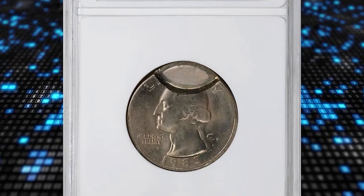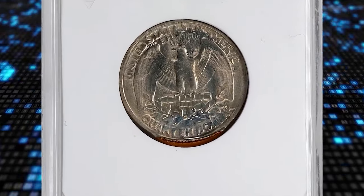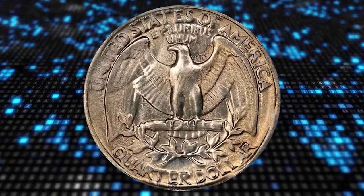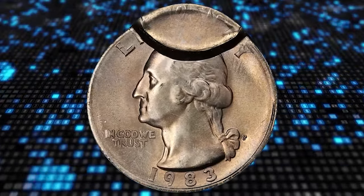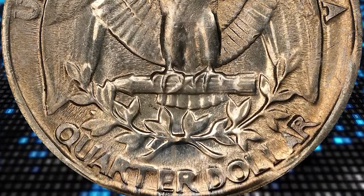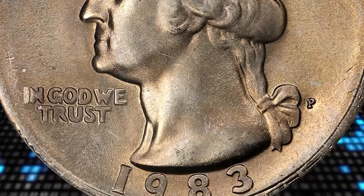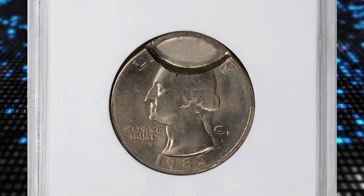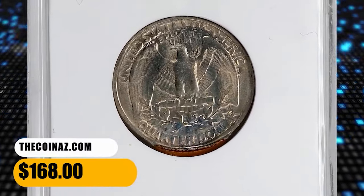Here is a 1983-P Washington quarter broadstruck with partial brockage, graded mint state 65 by ANACS. A brockage error occurs when a coin is struck with another already-struck coin, leaving an impression of one side on the other. A partial brockage means only a portion of one side has been affected. To determine specific value, it is advisable to have it authenticated and graded by a reputable coin grading service. This error quarter ended up selling for $468.